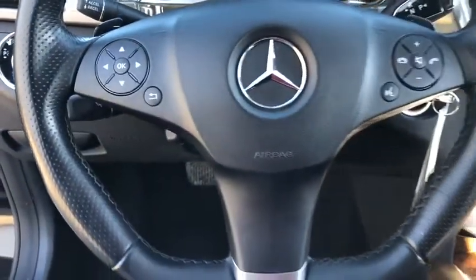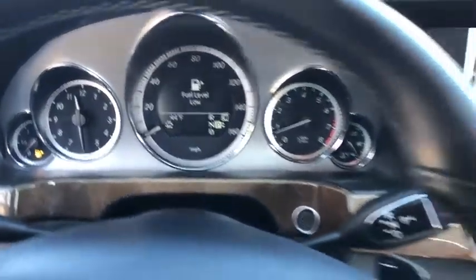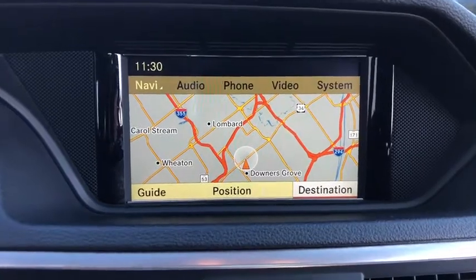Leather-wrapped steering wheel, Bluetooth, adjustable steering wheel, power steering, auto-dimming rear-view mirror, aluminum wheels, cruise control, floor mats, four-wheel disc brakes, AM-FM stereo radio, universal garage door opener.